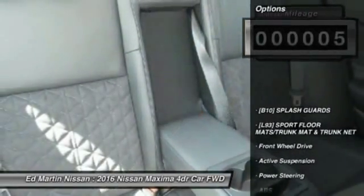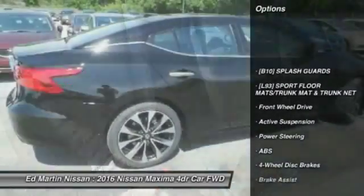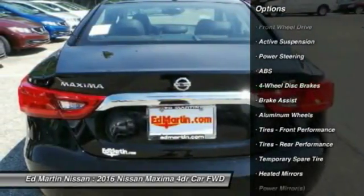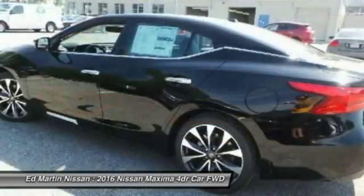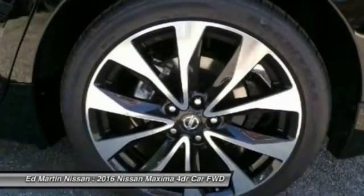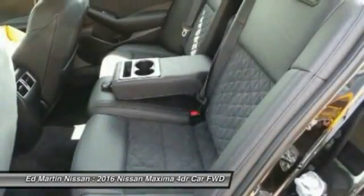Here are some of this vehicle's great options: keyless entry, power passenger seat, anti-lock braking system, steering wheel audio controls, leather-wrapped steering wheel, Bluetooth, adjustable steering wheel, power steering, keyless start, and aluminum wheels.